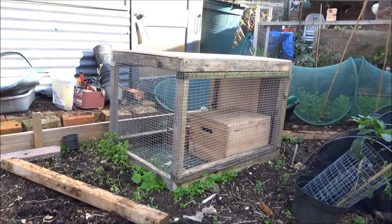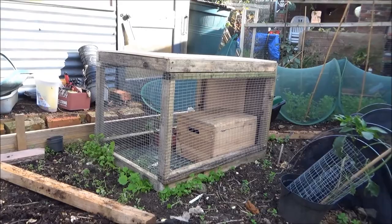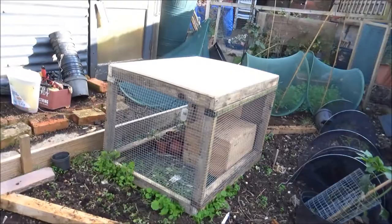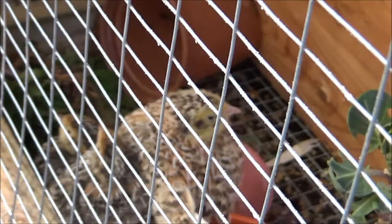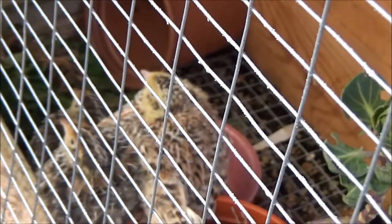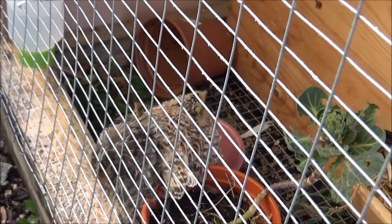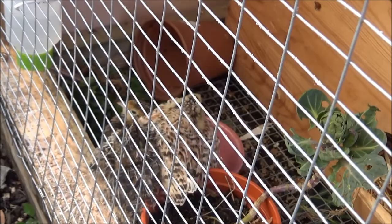This is the quail hutch — it's quite rudimentary. I quickly made it out of some wood, lino lining, and a bit of wire mesh. They don't need a huge amount of space. There are three of them — the lighter coloured one is the male and the other two are the females. As you can see they're very very small, which is why they're pretty good for a back yard or garden. These are only five or six weeks old the breeder said, so they're fully feathered out but they still need a bit of protection.